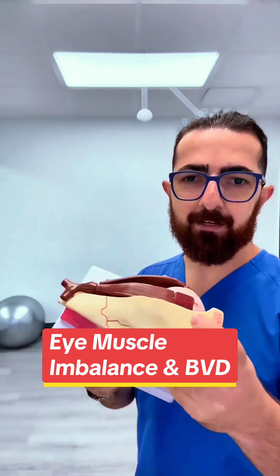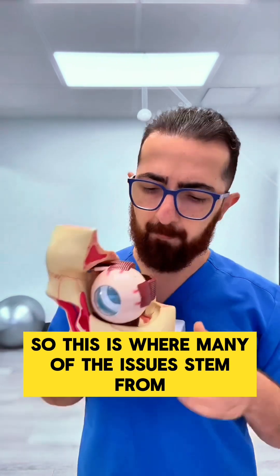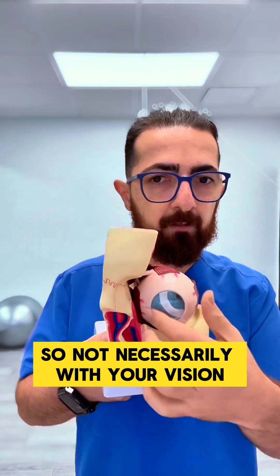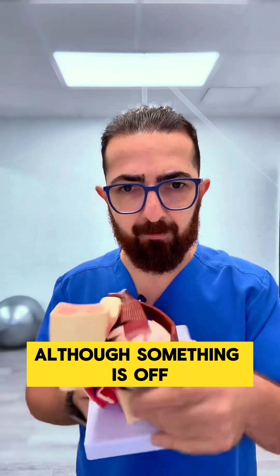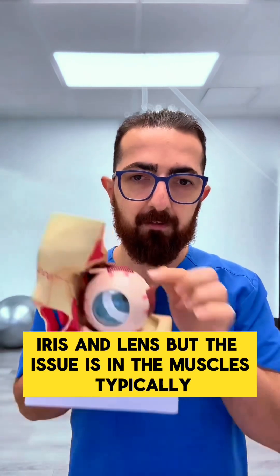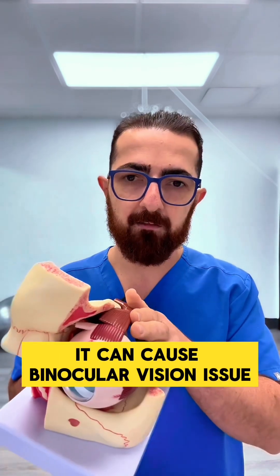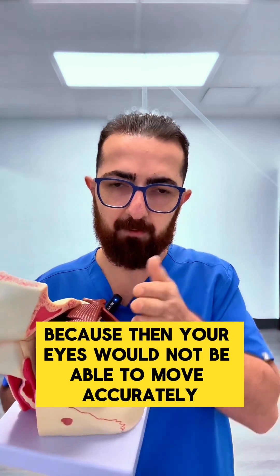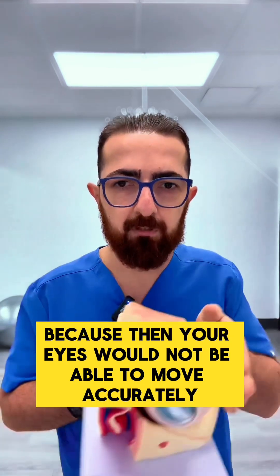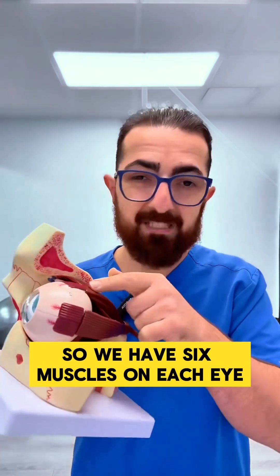The issue happens right here — this is where many of the issues stem from. Not necessarily with your vision, although something's off in this patient's iris and lens, but the issue is in the muscles typically. Even if one muscle gets affected, it can cause a binocular vision issue, because then your eyes would not be able to move accurately and point in the same direction.